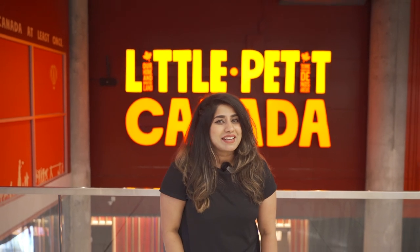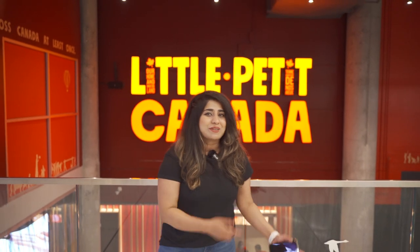Hello everyone, welcome back to another video of Brown Struggle in Canada. Today we're taking you to five different cities of Canada in just one day. I know it might sound a little impossible but it is possible because we are taking you to Little Canada.